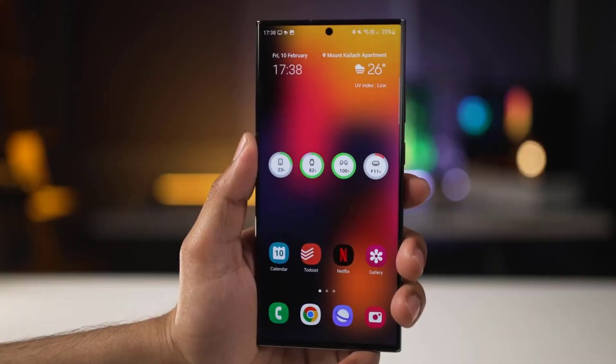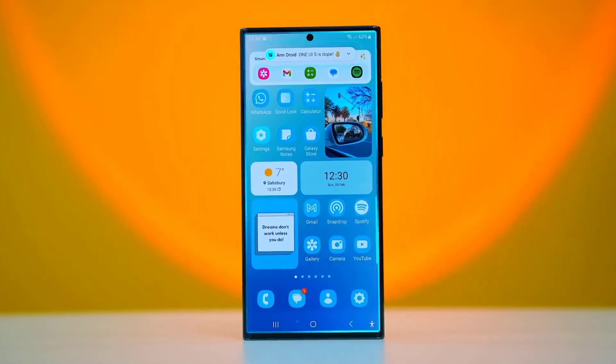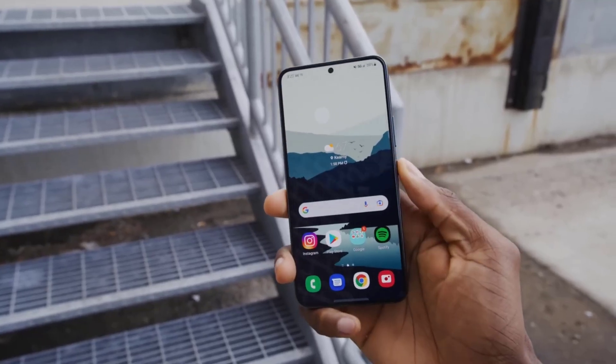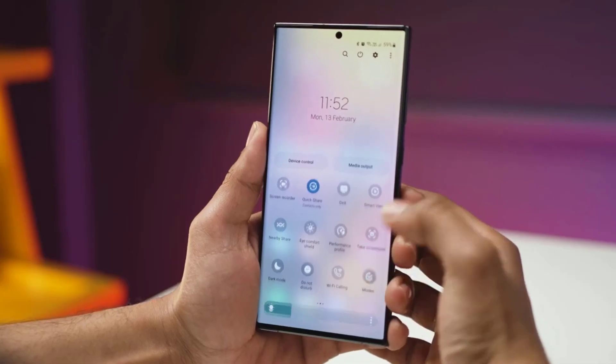Samsung released Android 13 to Galaxy device owners late last year. The company has done an impressive job of quickly rolling it out for eligible devices. Tens of millions of Galaxy smartphones and tablets are now running Android 13 with One UI 5.0.